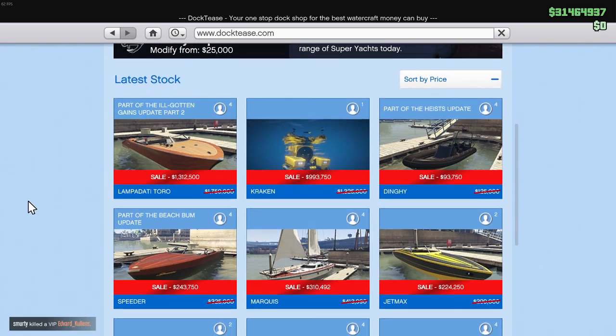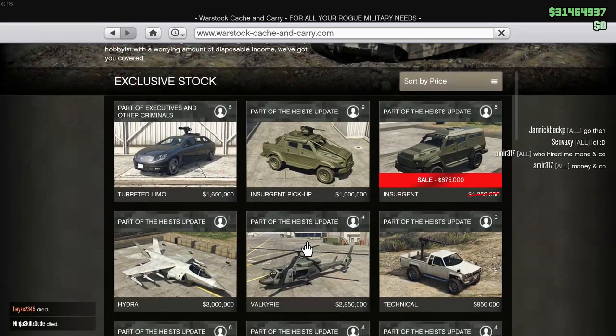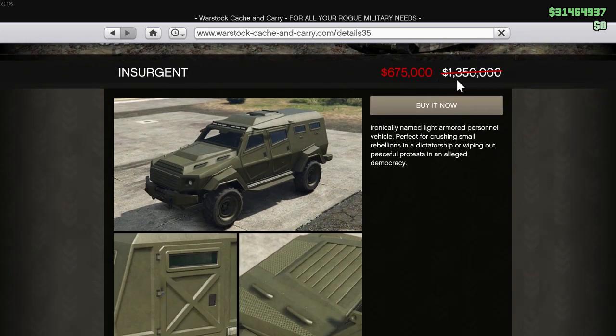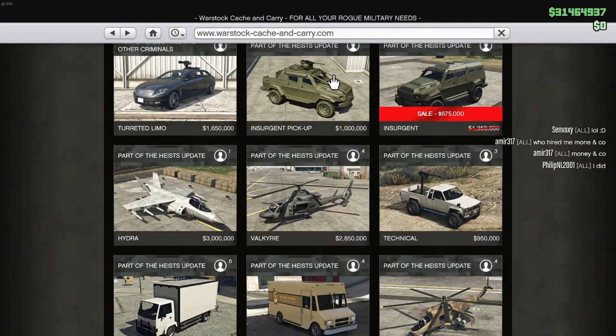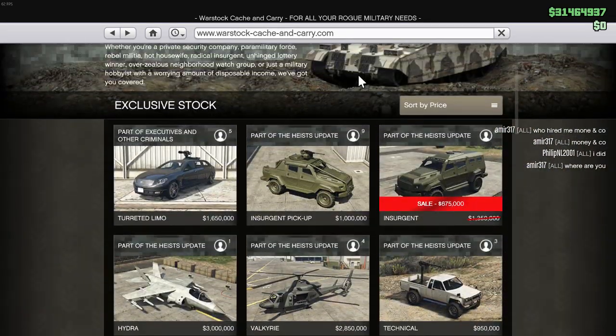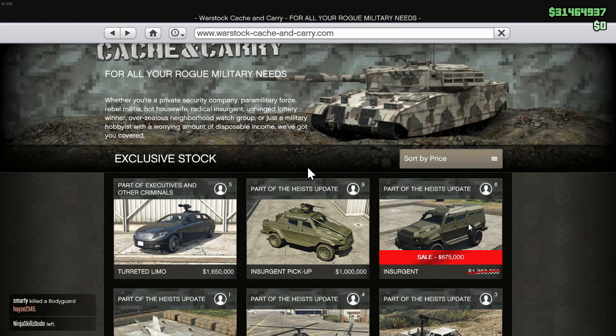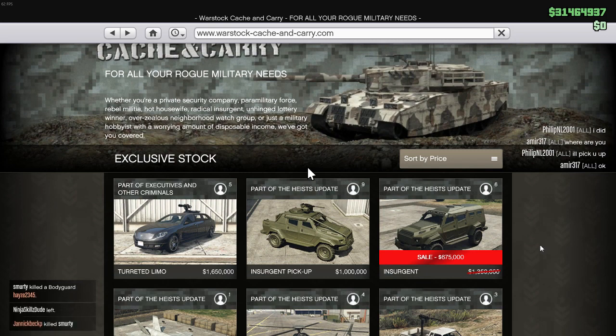Tell me if this is happening for anybody else, but the Insurgent — they did some weird things here. With the regular Insurgent, not the one with the gun and not the Pegasus vehicle, but the one you put in your garage — it used to only cost around 650,000, but now they bumped the price up to 1.3 million and put a slash through it, making it seem like it's on sale for 650,000. I don't know if that was intentional or if they're trying to make it appear like a good deal. It is a good car, but it's really odd. Honestly, if you haven't purchased it, I would do it now just in case they bump it to 1.3 million.